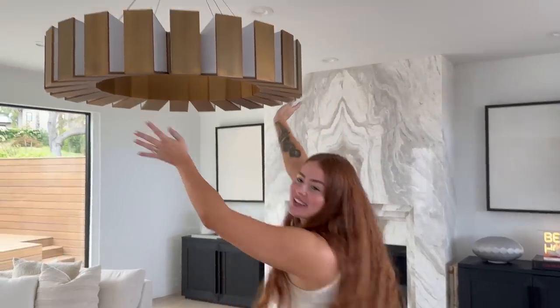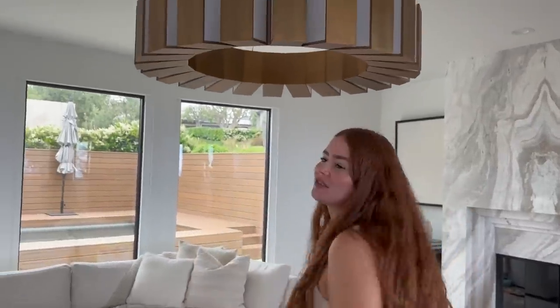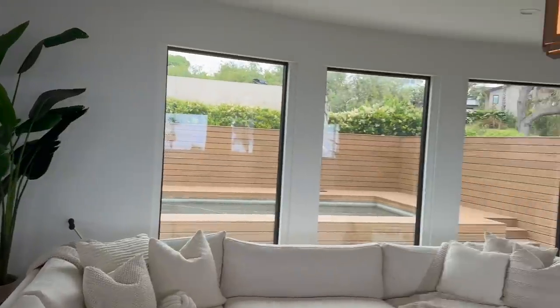Something I love about our home is the beautiful light fixtures. This one is obviously a favorite — it took us a long time to figure out what it was, but it's brass. At first I thought it was wood, but it is not. It is brass.